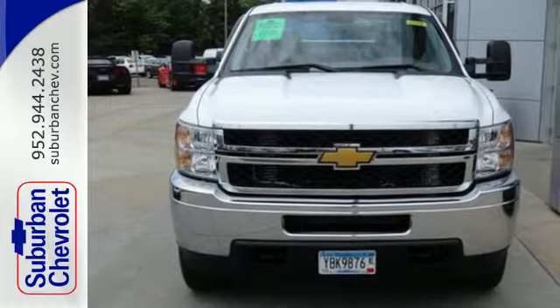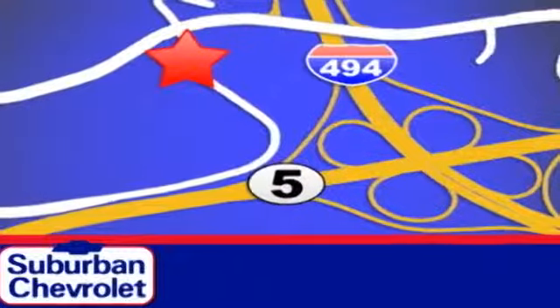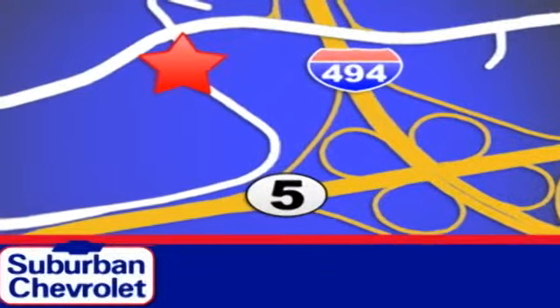Check it out today. Stop in today for a no-obligation test drive and shop over 16 acres of inventory. We are conveniently located in Eden Prairie at Highway 494 and Highway 5.